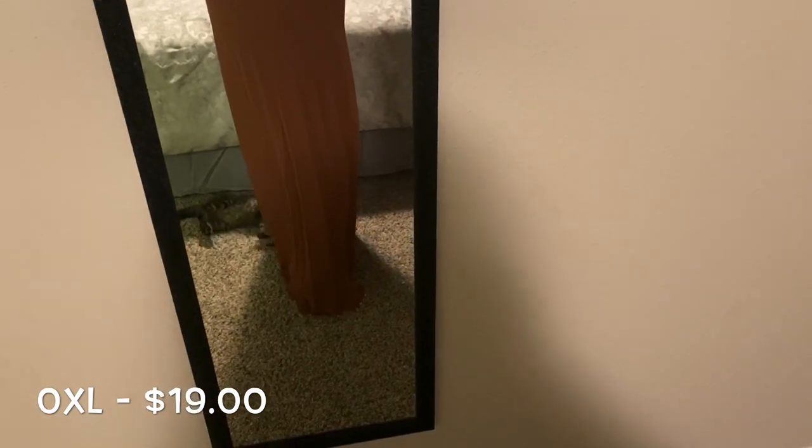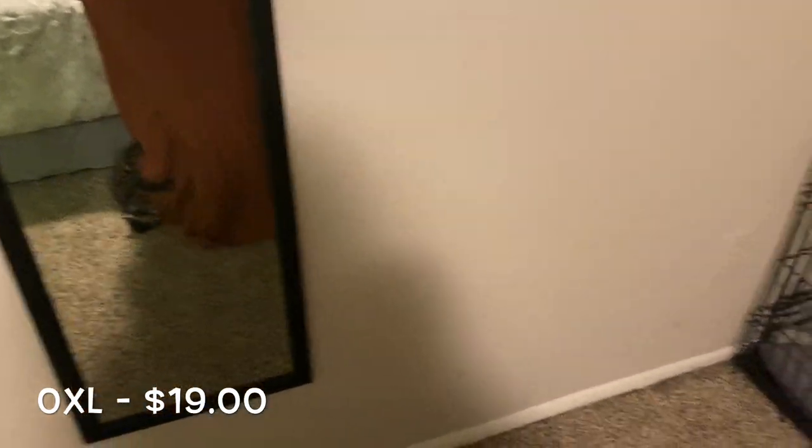These pants are actually called paper bag pants. I got these in an OXL and they were only $19. And of course, as you can see, Whiskey thinks they make a wonderful toy and you can see here that he's enjoying the heck out of these.